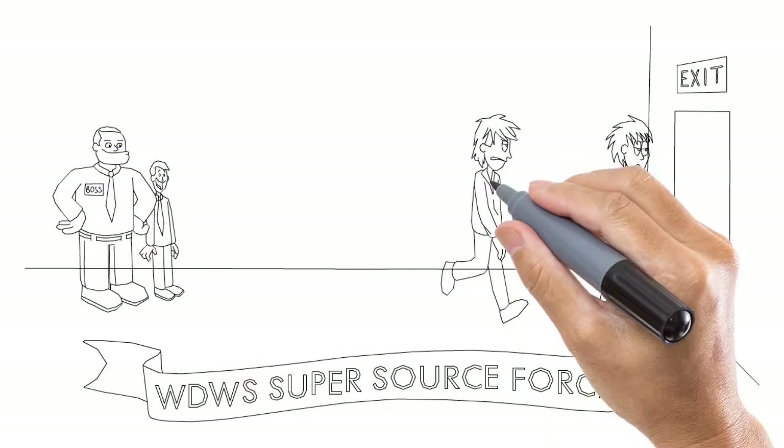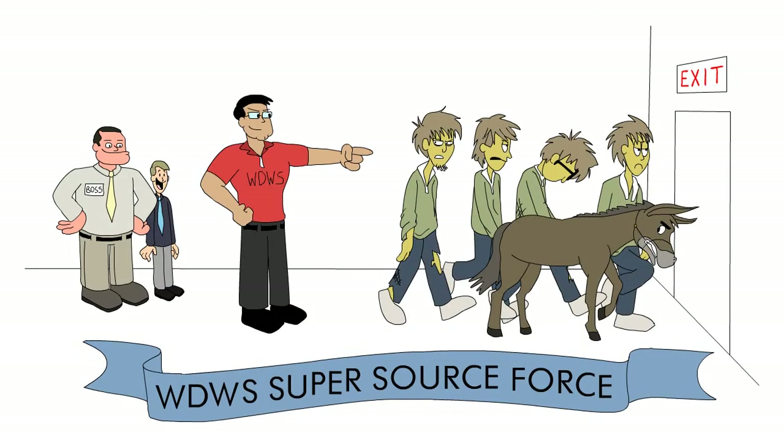Step 2: Call in Sherlock Solutions from Warehouse Direct Workplace Solutions to consolidate your copier service with our super source force.